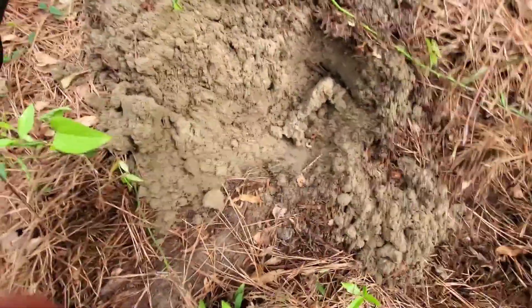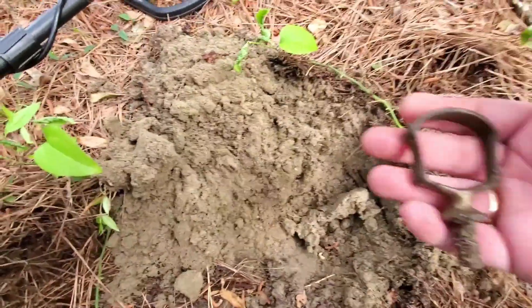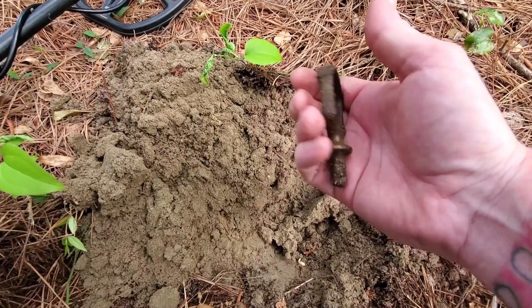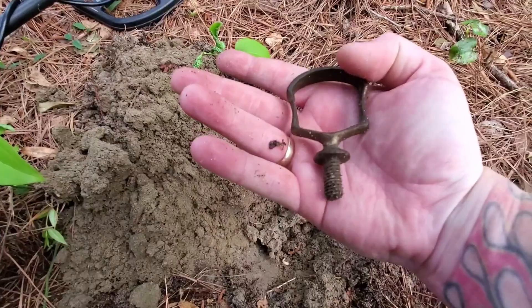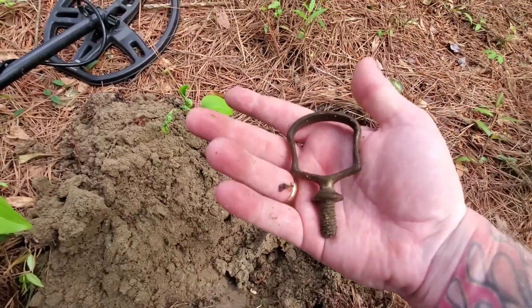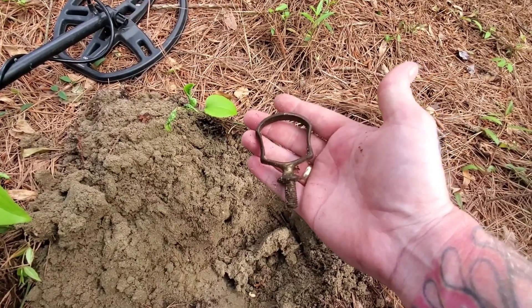Okay guys, my first target. Let me get it in the frame for you here. I have a rein's guide. This is awesome — it still has some of the finish on it. It was banging out my eardrums, and it's right back behind this old place. Definitely a rein's guide. That is too cool of a find.